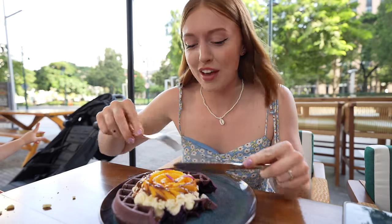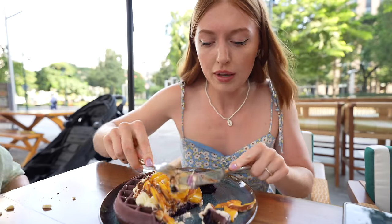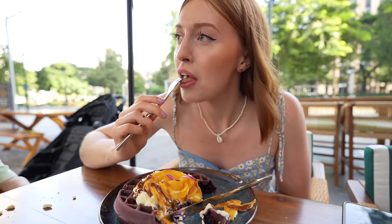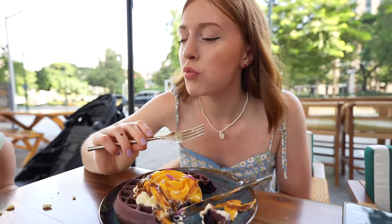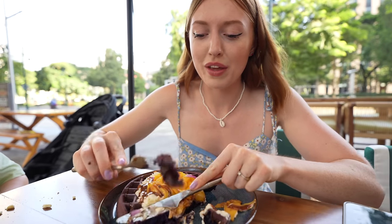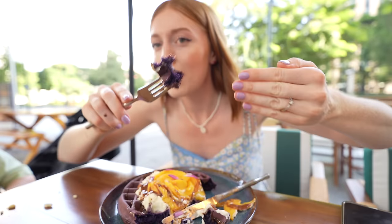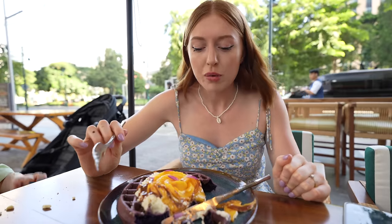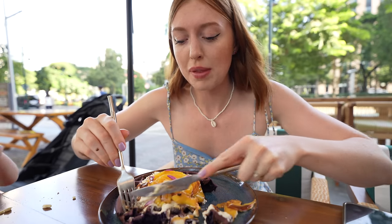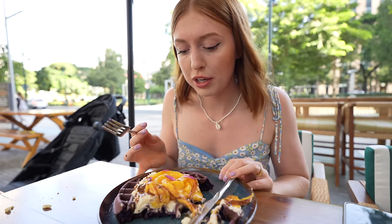Time to try the ube waffle — Coda has already eaten half of it! We've got mango cream and tablea syrup. The purple in this waffle is such a great color — really dark, deep, intense purple. The ube flavor isn't particularly strong but it's a really nice waffle: crispy on the outside, softer in the middle. Goes really well with the cream and mango — this is good, with amazing cream and the mango as well. Very clever.